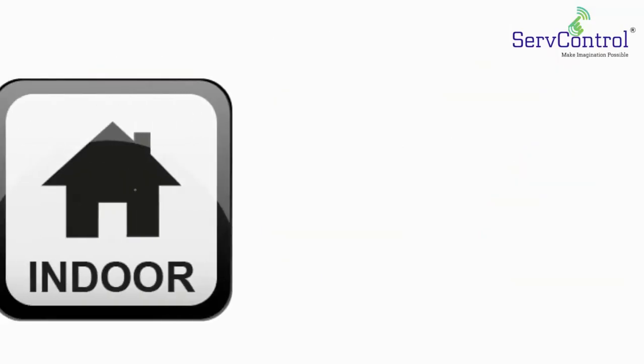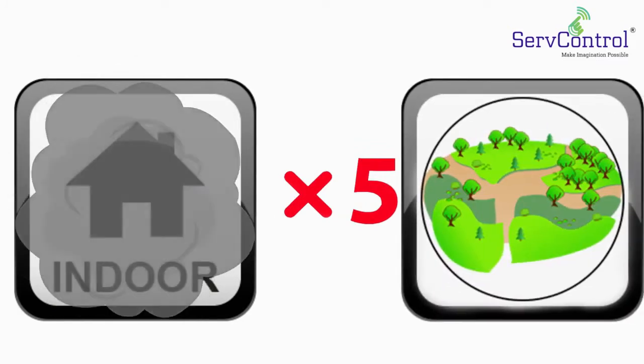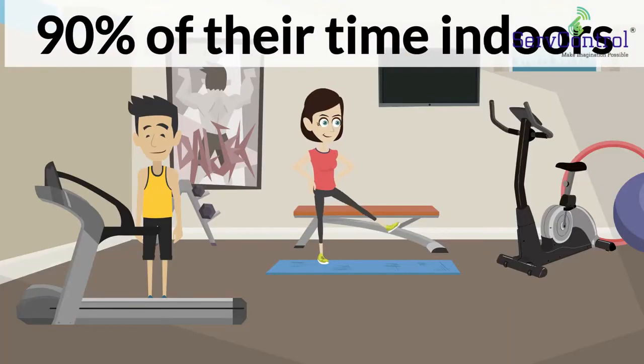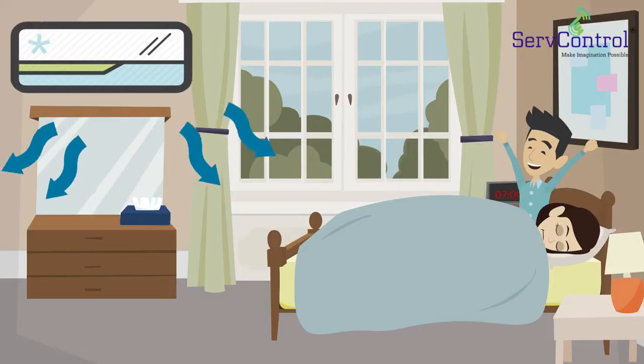Did you know that your indoor air can be up to 5 times more polluted than the air outside your house? In today's modern life, people spend, on average, 90% of their time indoors while enjoying the advantage of having a central air system.